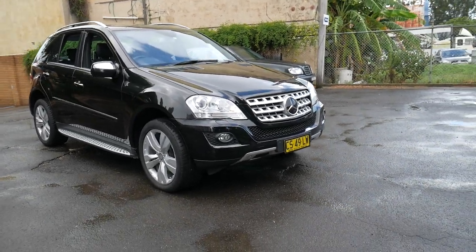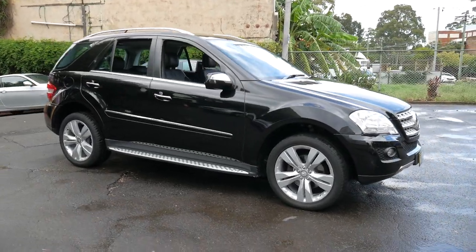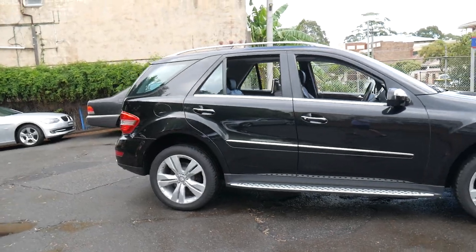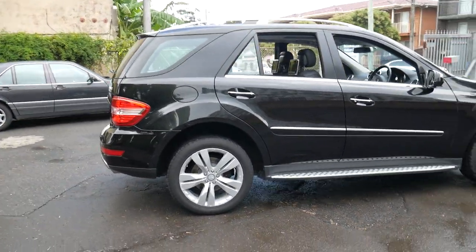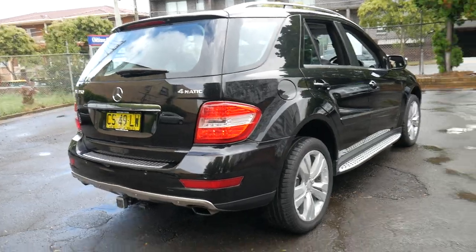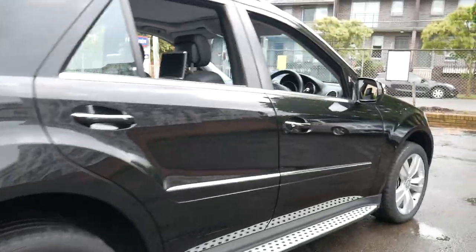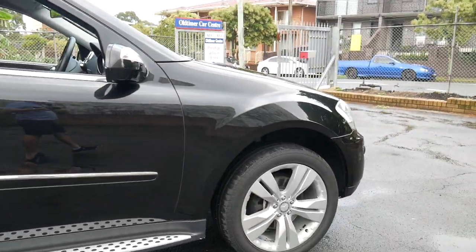Welcome to the Old Time Centre. My name is Philip Tarrant and I'm going to be talking to you about this Mercedes ML 350, which is actually a very rare car indeed. It's not because it's an ML 350 or even the fact it's a three and a half litre petrol. It's the amount of options that this car has, including the very rare off-road pack.